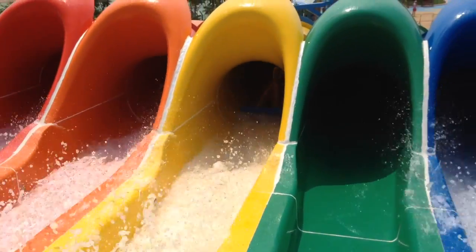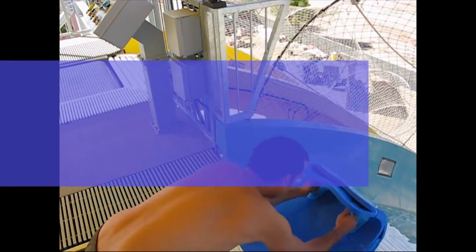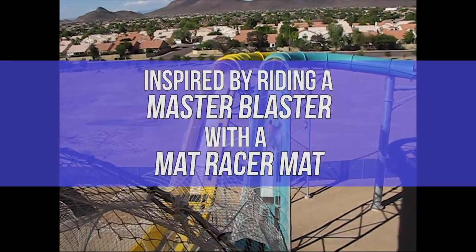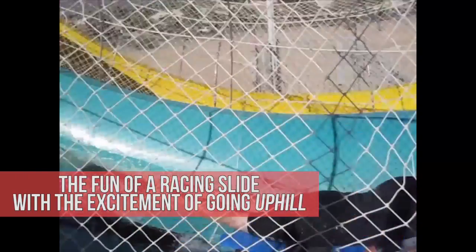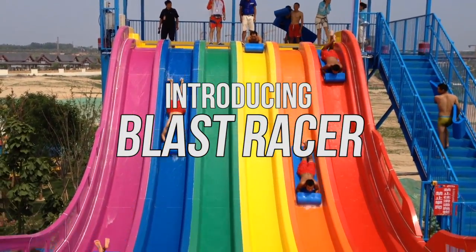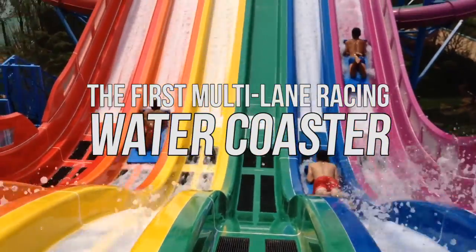We're really excited about this ride. In fact, it won the IAPA Press Ring Award this year for Best New Product. This is a project we did in Zhengzhou in China, and it's the largest contract in the history of the water park industry. Working with the client, they said they want something new, something great, and something that families are going to enjoy. So we went away and came up with this ride.